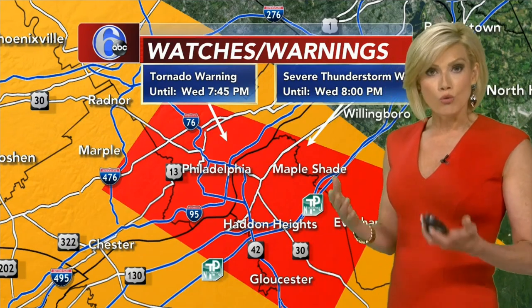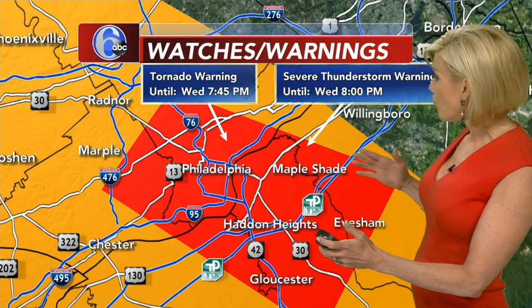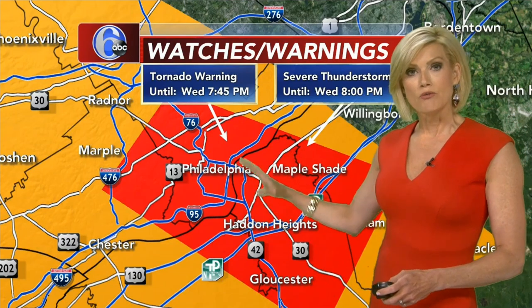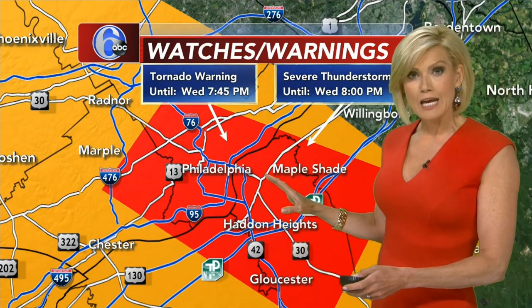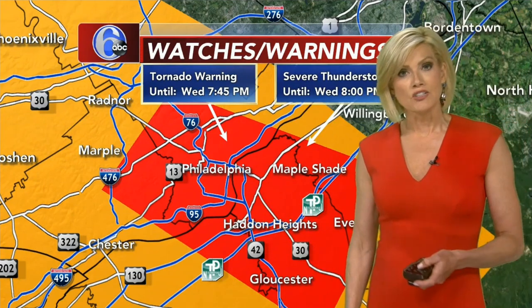an interior room away from windows — you want to put as many layers between you and the outdoors. This warning is actually a pretty large part of our viewing area. We've got parts of Delaware County, parts of Montgomery County, includes Philadelphia, also includes Camden, parts of Gloucester County, even parts of Burlington County. This is in effect until 7:45.